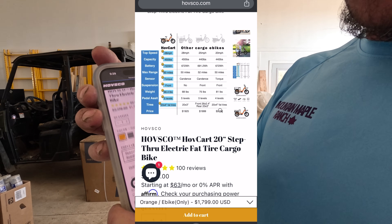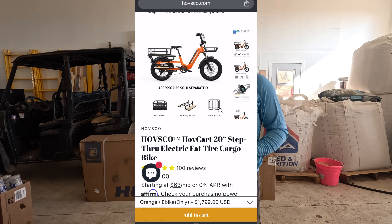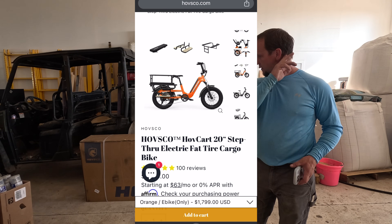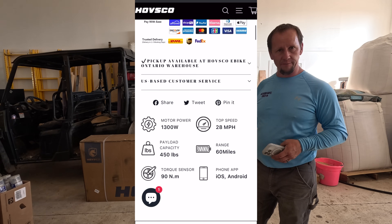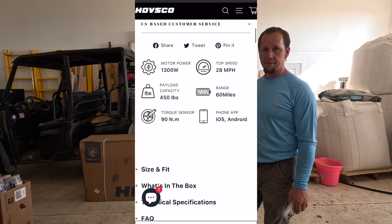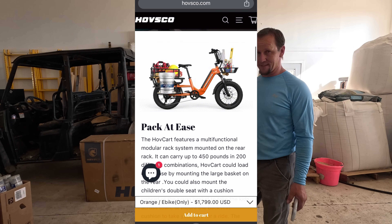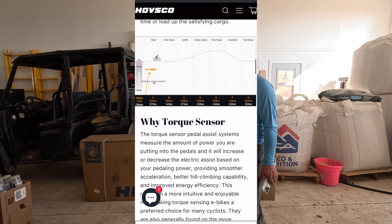It's got a couple of really cool features. It's a 450-pound capacity bike. It's got a torque sensing drive with a hub drive motor, a 720 watt-hour battery with about a 60 to 65 mile range depending on use.